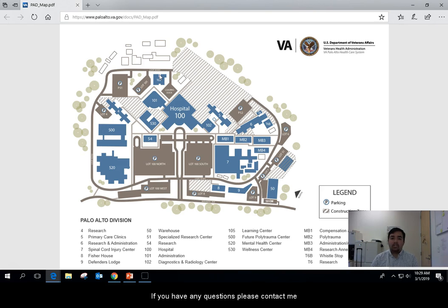If you have any questions please contact me at eugene.branstetter@va.gov or you can call me at 650-493-5000, extension 66589. I'm going to send you guys a PDF map of the campus so you have it on hand, and I look forward to seeing you guys in two weeks. Take care.